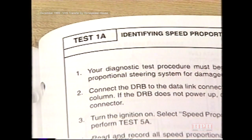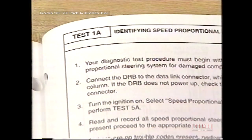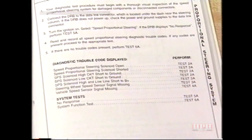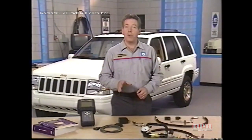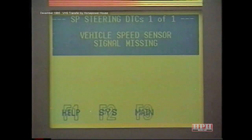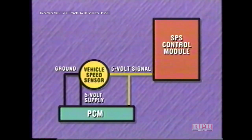Depending on the results of test 1A, the manual directs you to various tests, most of which are based on diagnostic trouble codes. The diagnostic trouble code 'vehicle speed sensor signal missing' is somewhat misleading. After the first pulse signal from the vehicle speed sensor, the SPS control module looks at the frequency of pulses. The module considers over 7 pulses within 44 milliseconds to be too many to be real and stores a code.